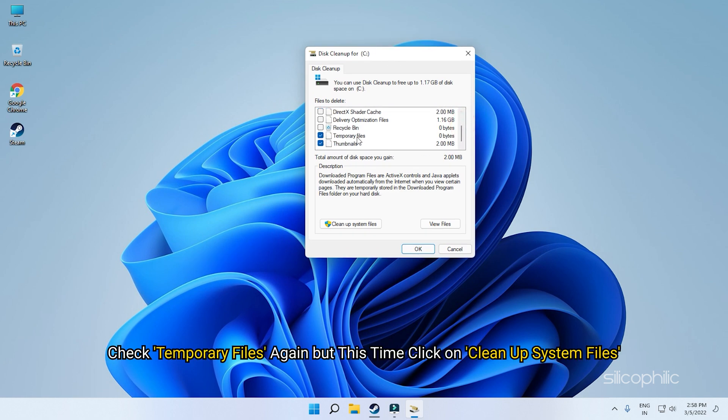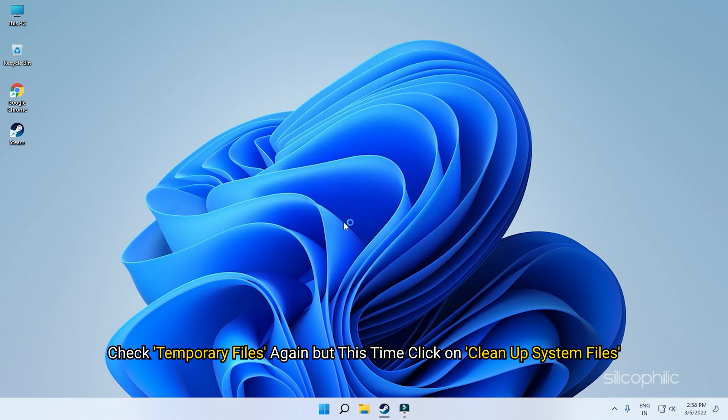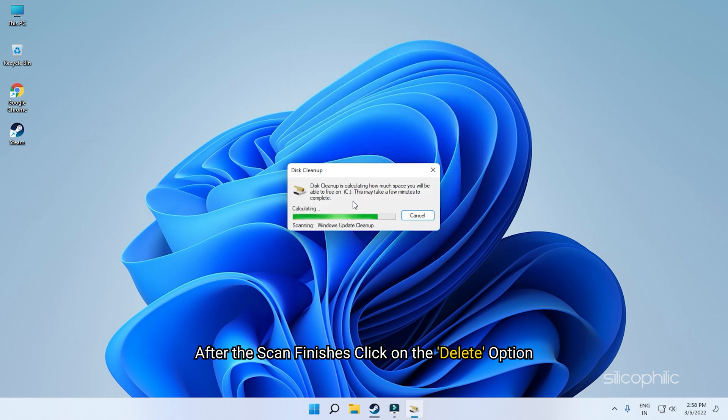Check temporary files again, but this time click on Cleanup system files. After the scan finishes, click on the delete option.